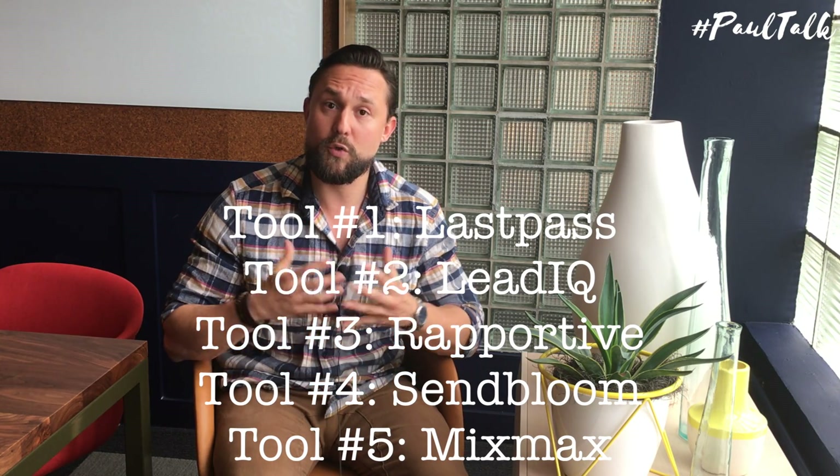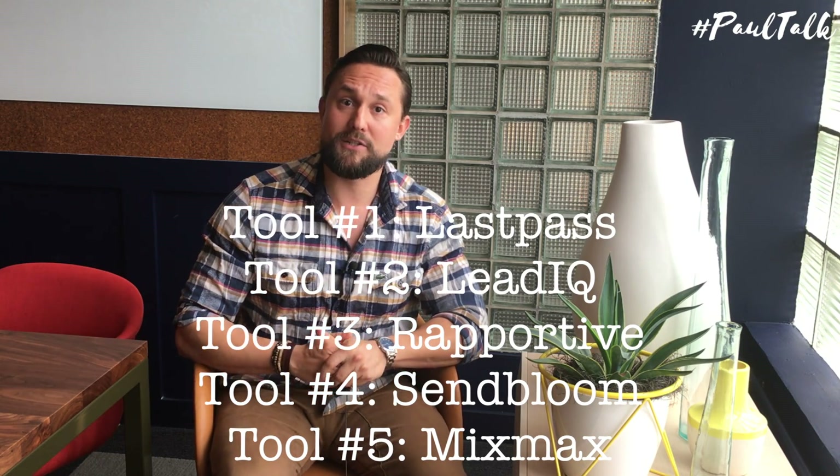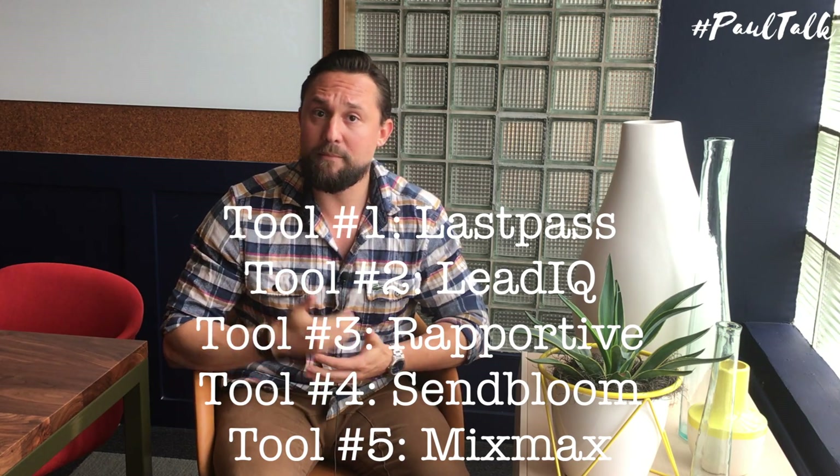Like, subscribe, follow, whatever you can do. Comment on it — I'd love to hear if anybody's used these tools in the past. I'll see you at the next PaulTalk. I hope this was helpful.